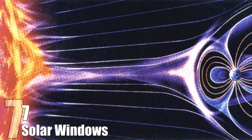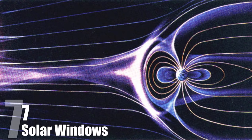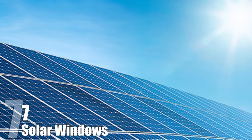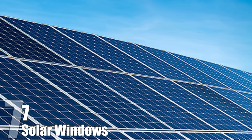Solar Windows. Every second, the sun bombards the Earth with a whopping 174 quadrillion watts of energy, and we're only just beginning to tap into that immense power. The problem with standard solar panels is that they convert a maximum of only 20% of the sun's energy into electricity, all the while being very costly in terms of production. But scientists from the University of California have discovered a way to make solar panels transparent.